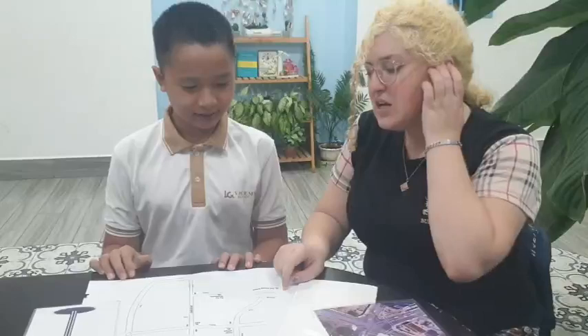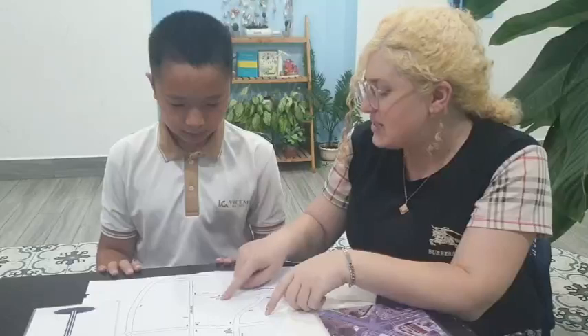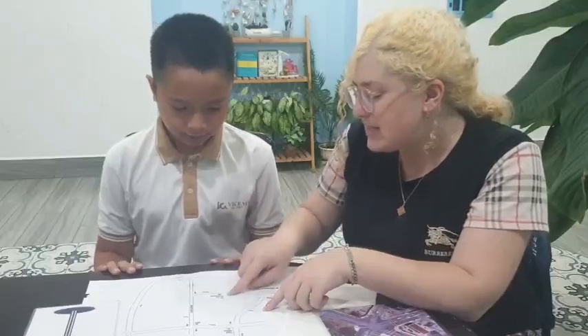Okay Robert, so today we're going to practice with the map. Ready? So today we have the map of Pantin city. You can see KOTU Homestay. I want you to tell me how to get from KOTU Homestay to KFC.